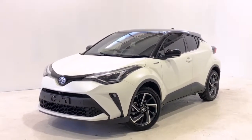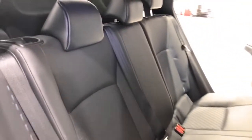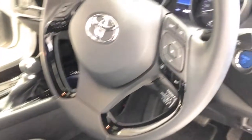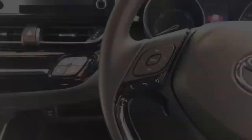Toyota claims the C-HR Koba Hybrid uses 4.3 litres per 100 kilometres of unleaded petrol-electric hybrid in the combined city and highway cycle, while putting out 97 grams of CO2. It has a 43 litre fuel tank, meaning it should be able to travel 1,000 kilometres per full tank.